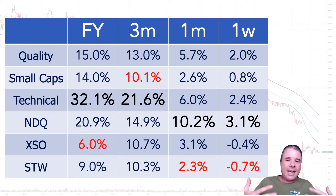NDQ is up 10.2% in the past month, and looking at the NASDAQ right now, it's in a beautiful uptrend bull run. Even in the past week, the NDQ is up 3.1%. Funny enough, the XSO and STW were both down in the past week - negative 0.7% for the STW. I'm happy to announce that all three of my portfolios finished in the black: quality up 2%, small caps up 0.8%, and technical up 2.4%.